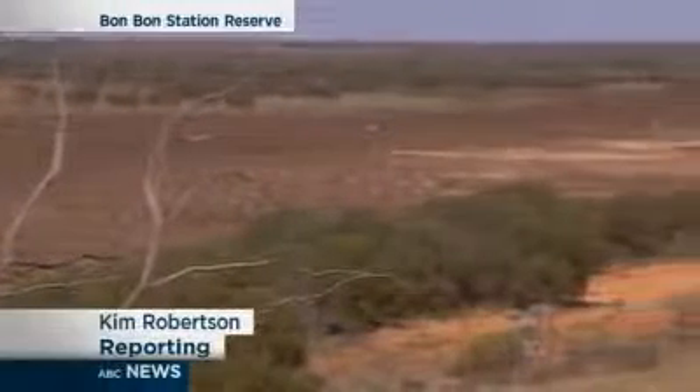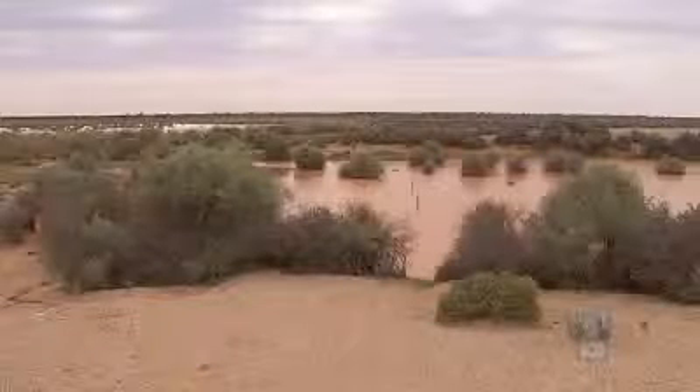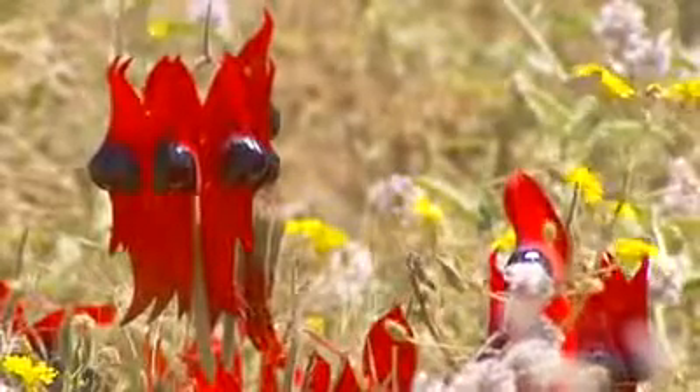Once a sheep station, now a wildlife haven. Bonbon Station Reserve is the size of Sydney and is considered almost a blank canvas of biodiversity. Little is known about the full range of plant and animal life — but that's about to change.